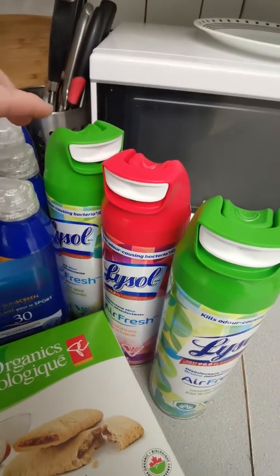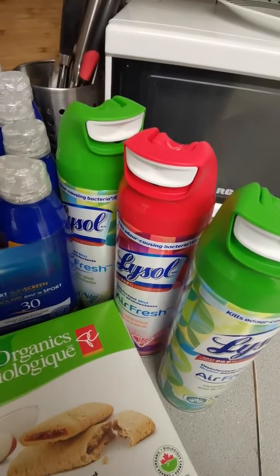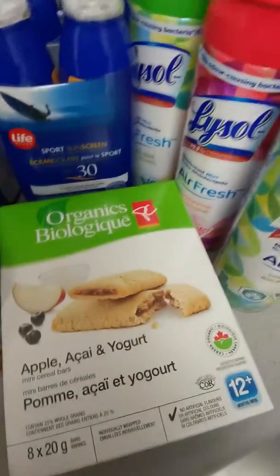There was also a Lysol sale — they were $3.99. I had a dollar-off coupon, and then if you spent over $10 you got $5 back, so I thought I did pretty good on those.